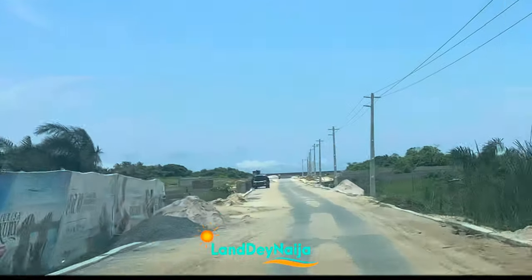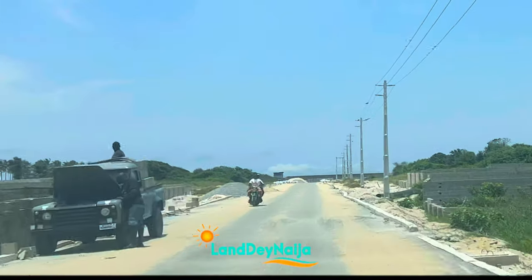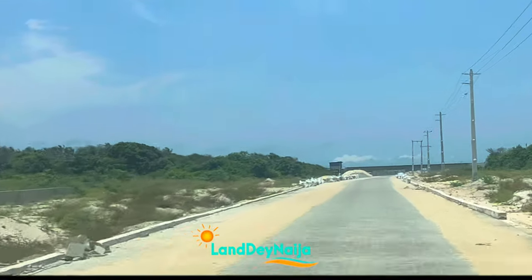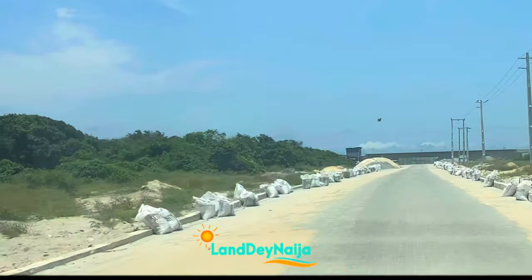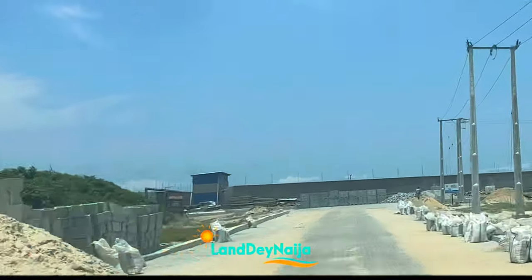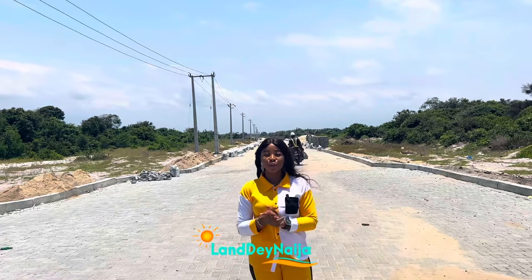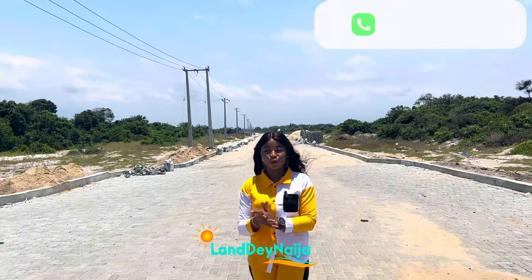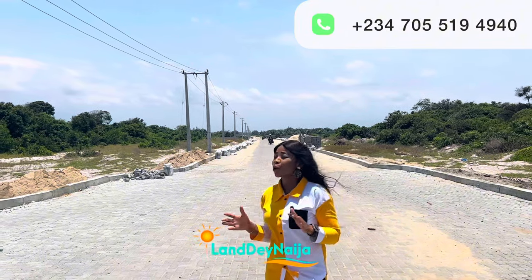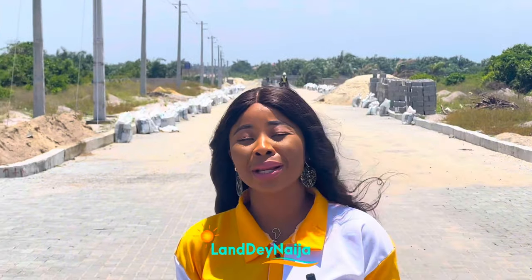Congratulations if you bought into Metro Bay when this road was not accessible — the value of your property has just gone all the way up. I'm super excited for this! I'm so excited, especially for those investors that are very conversant with Metro Bay and Atlantic University.